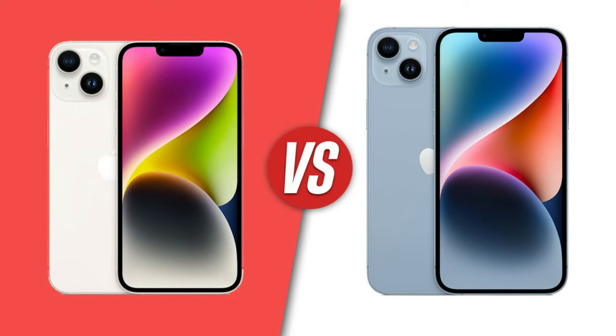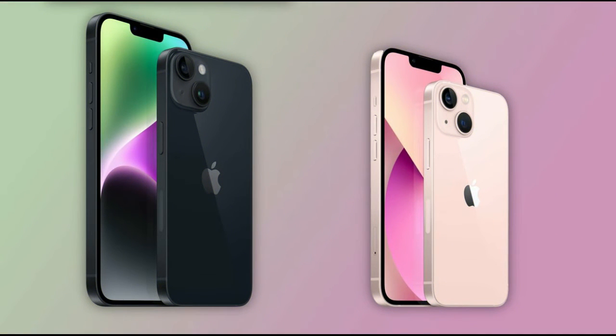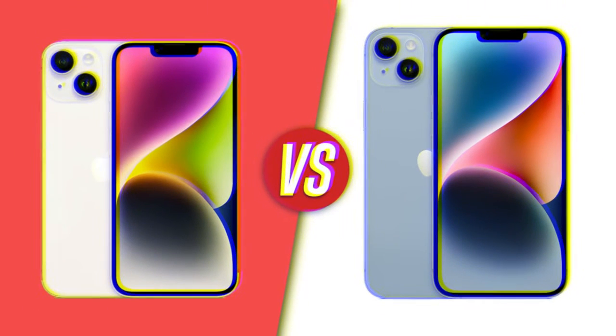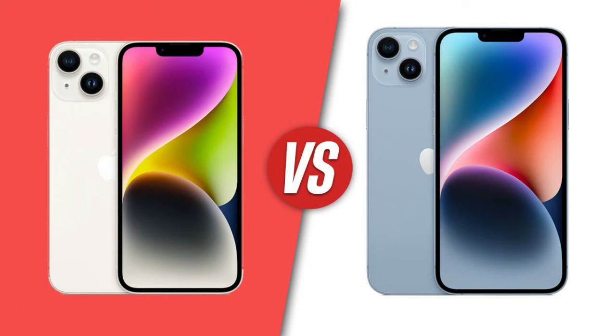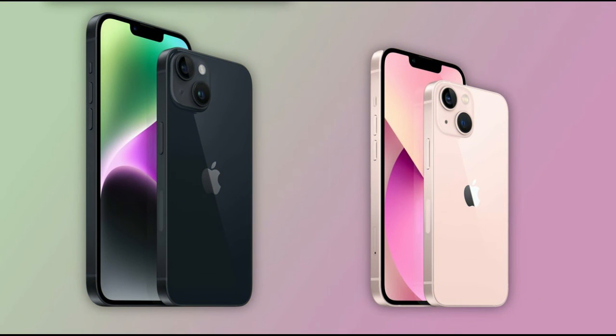The iPhone 14 Pro, which starts at $999, is effectively the same phone as the iPhone 14 Pro Max, with slightly less battery life and a smaller 6.1-inch screen. You still get the great display and the cameras are the same.